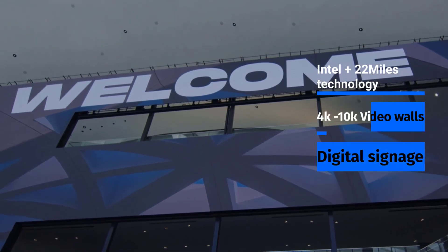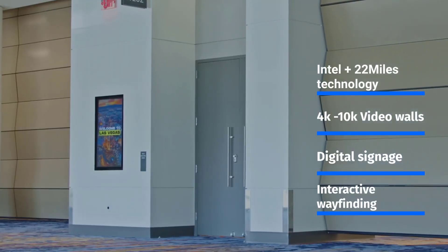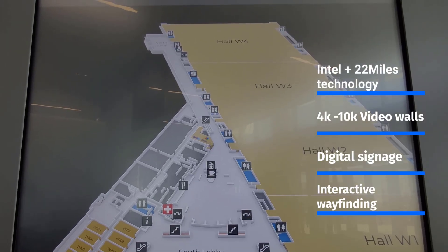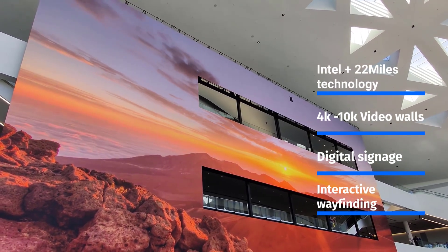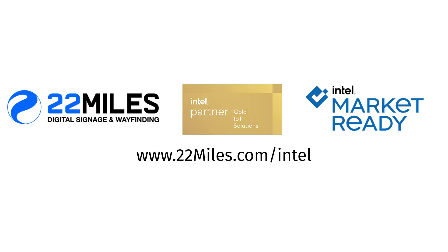To learn more about 22 Miles' Intel-powered video walls, visual communications, and digital signage, or to get a custom quote for your facility, visit us online at 22Miles.com/intel.